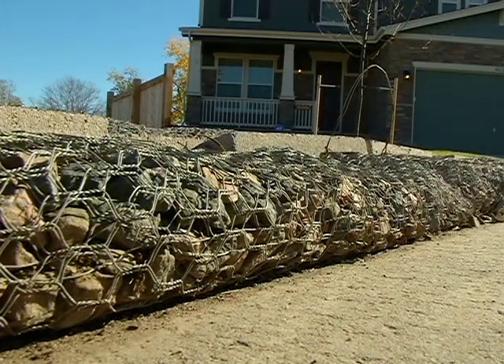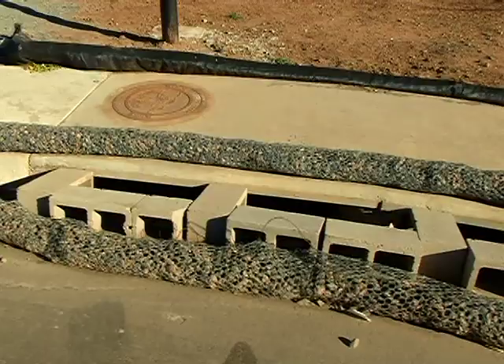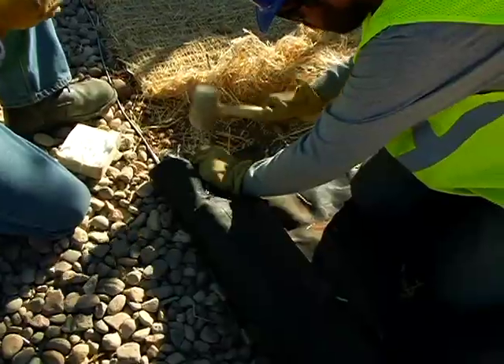You may have seen these in neighborhoods under construction — they're called curb socks, jagged rocks wrapped in chicken wire. They're usually our last line of defense from dirty water entering a storm drain system.